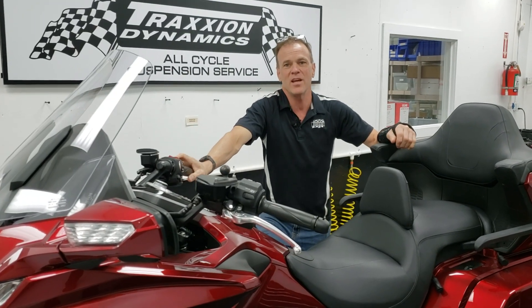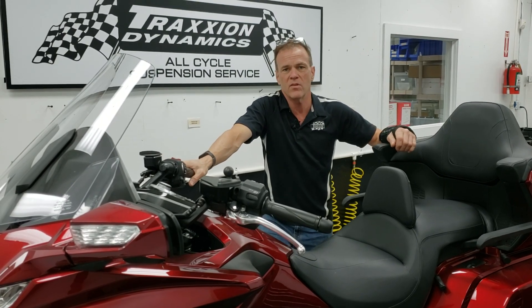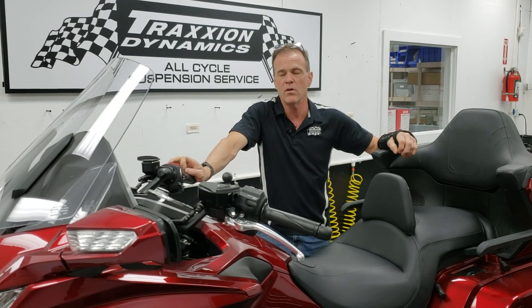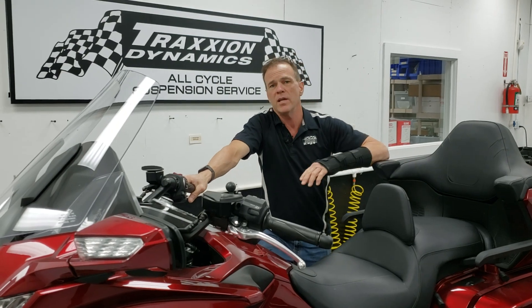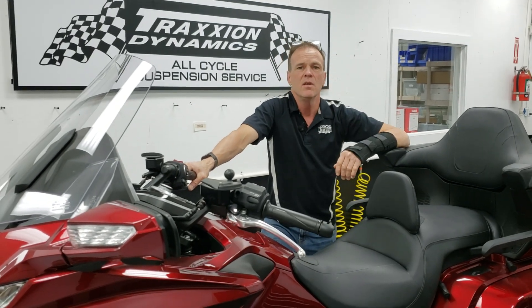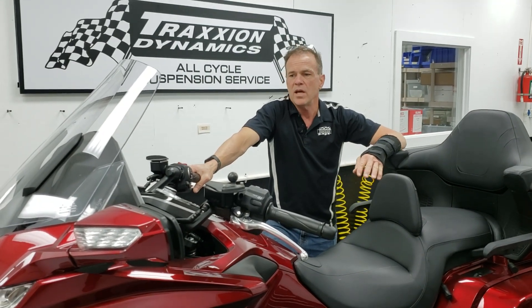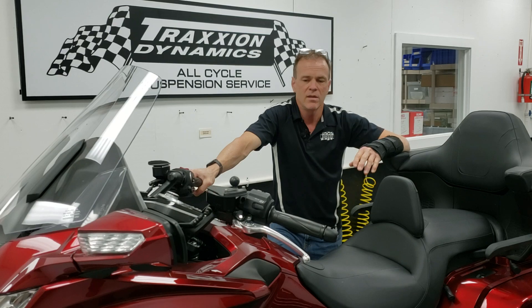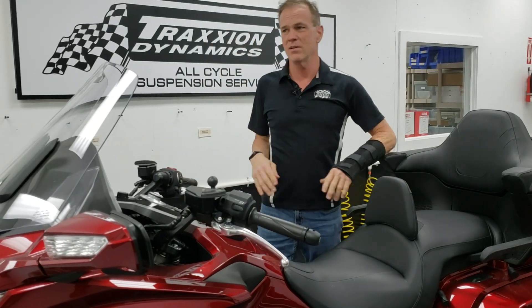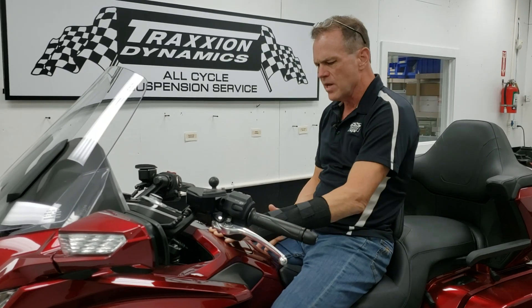Hello everybody, it's Max McAllister from Traction Dynamics. Today I wanted to talk about another problem that has surfaced randomly on a very small number of new Gold Wings — one that I want to let people know what we found and what fixes it to help save time. It's a kind of high-speed shake or shimmy, and I'm not going to use the word wobble because I don't want people screaming about class action lawsuits and changing bearings.